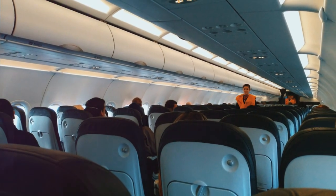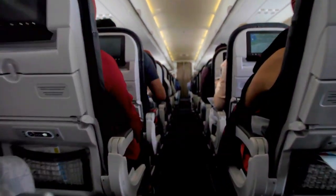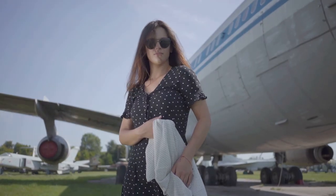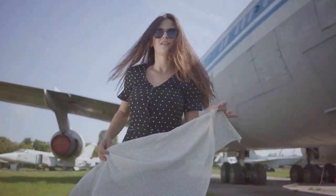JetBlue's commitment to passenger comfort doesn't stop there. They also offer Even More Space seats, which provide even more legroom, early boarding, and other perks. It's like upgrading from a spacious sectional sofa to a luxurious king-size bed — you'll have all the space you could ever need to relax and enjoy your flight.